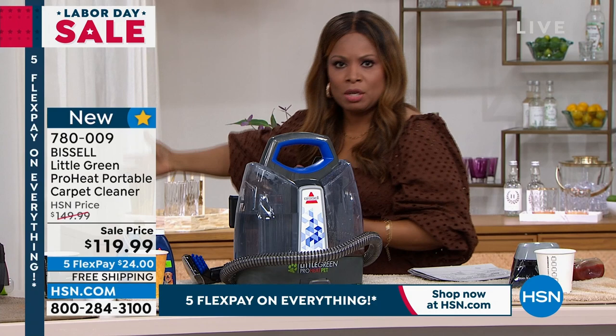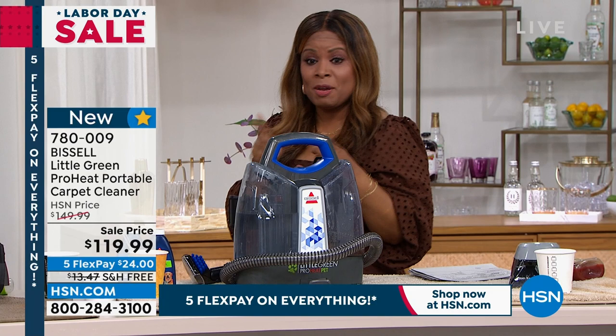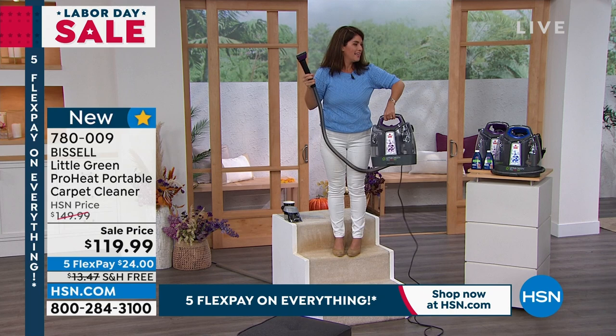This has the same pro heat technology as the larger machines that cost close to $300 — once you put the hot water in the tank, it's going to maintain and hold that heat. This is the one people love because it's easy. If something spills, you don't feel like you have to get the big machine and put all the parts together. This is grab, go, put your water in and get the job done. Don't miss your chance — not only did we discount the price, we have free shipping and it's $24.